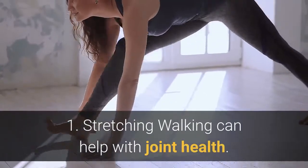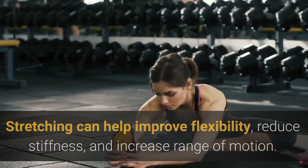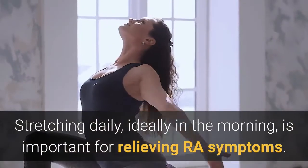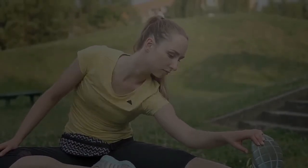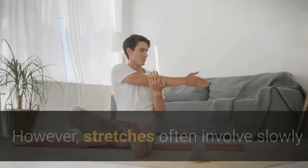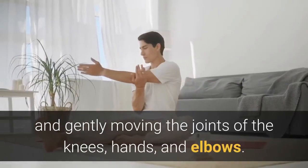1. Stretching. Stretching can help improve flexibility, reduce stiffness, and increase range of motion. Stretching daily, ideally in the morning, is important for relieving RA symptoms. The ideal stretching routine will be different for each person and will depend on which joints are affected and what symptoms occur. However, stretches often involve slowly and gently moving the joints of the knees, hands, and elbows.